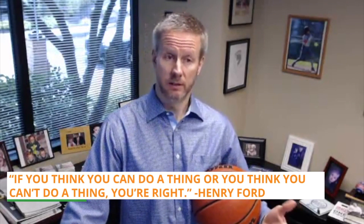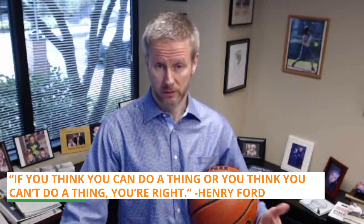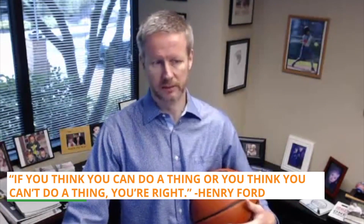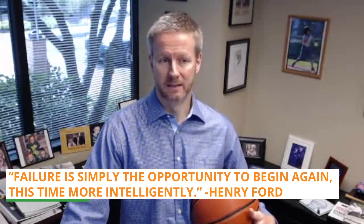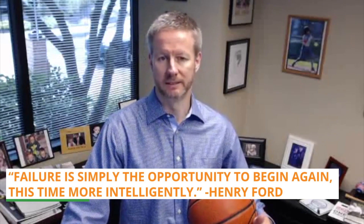And finally, I think most people are familiar with the following quote from Henry Ford, in which he famously said: 'If you think you can do a thing, or you think you can't do a thing, you're right.' It really speaks to the power of our mindset. But he has a number of other impactful statements, and what I'm going to share with you I think is really powerful. It goes like this: 'Failure is simply the opportunity to begin again, this time more intelligently.'